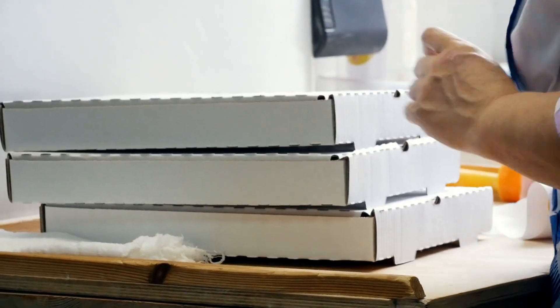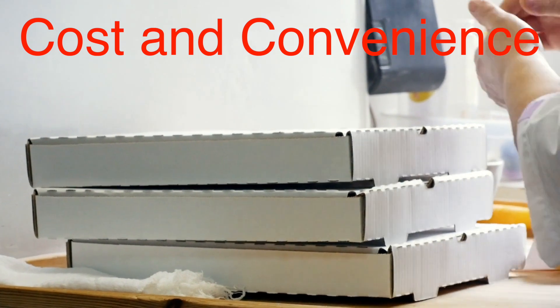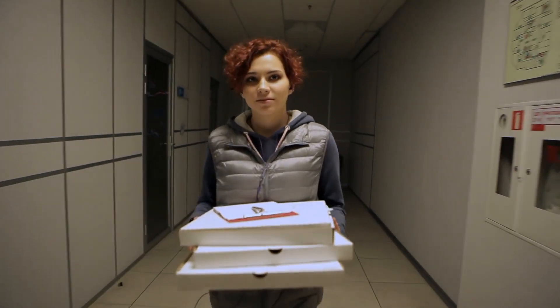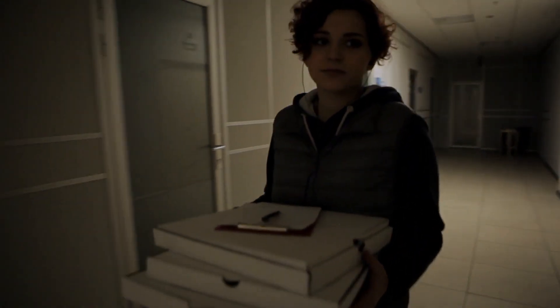Now onto the box. At first glance, a square box for a round pizza might seem inefficient, but the main reason for this shape boils down to cost and convenience. Square boxes are significantly easier and cheaper to manufacture than round ones. They're typically made from a single sheet of cardboard that's folded into shape, making production and storage a cinch.